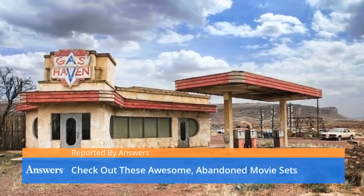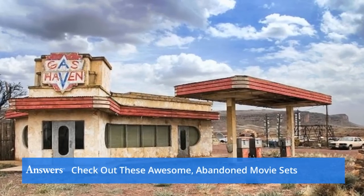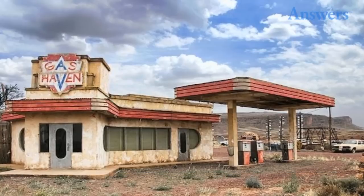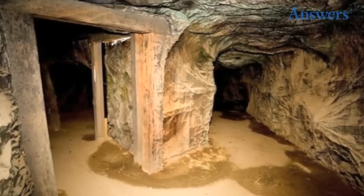Check out these awesome abandoned movie sets. We don't think much of what happens to movie sets once they're done and used — sometimes they get torn down, other times they get left to decay. Here are 10 movie sets that have been left behind and have an almost creepy yet awesome presence about them.